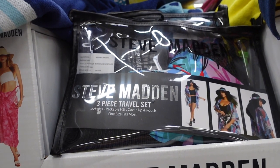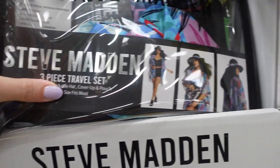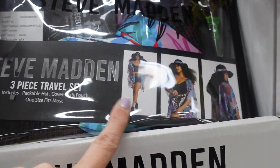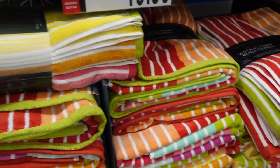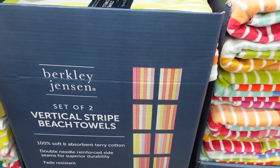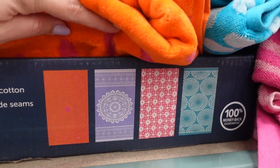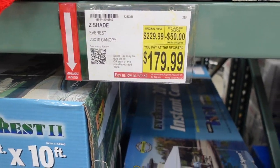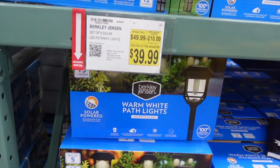They have a Steve Madden packable beach set — a three-piece travel set including a packable hat, cover-up, and pouch, one size fits most, for $19.99. There are beach towels for $19.99 and sea creature towels for $12.99. Down here there's an instant canopy, 20 by 10 feet, for $179.99, and some lights on sale for $39.99.